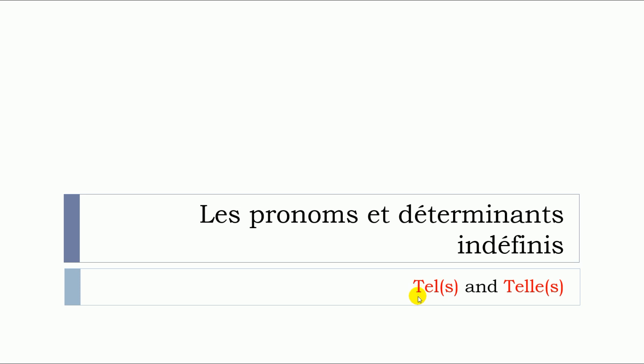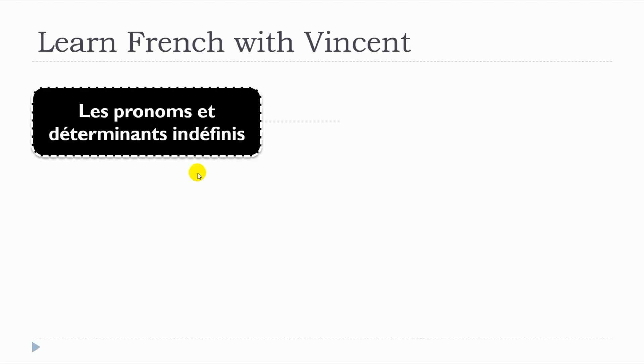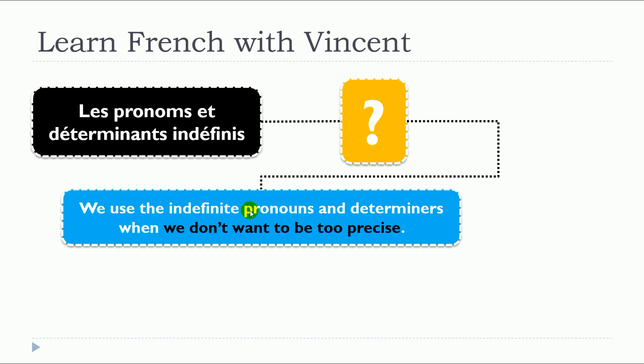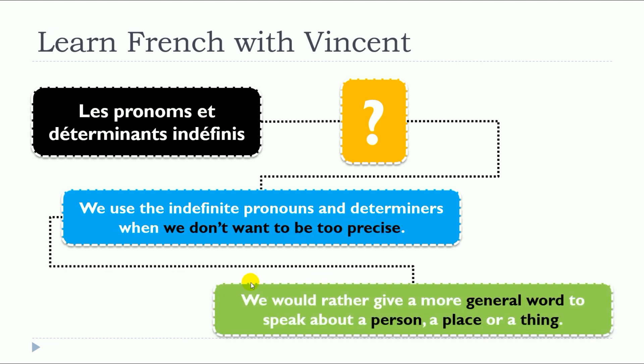In this lesson, we will see together les pronoms et déterminants indéfinis. More precisely, we will see tel and telle. The main question is: what are les pronoms et déterminants indéfinis? We use the indefinite pronouns and determinants when we don't want to be too precise — we would rather give a more general word to speak about a person, a place, or a thing.